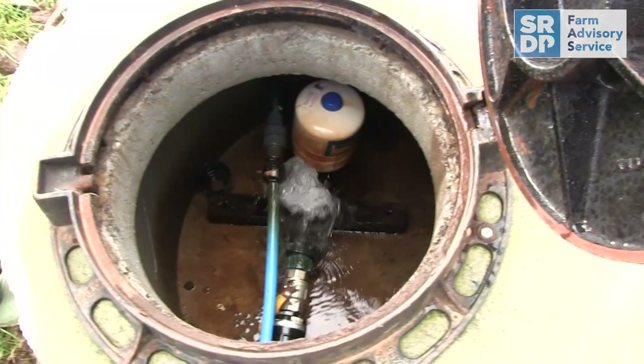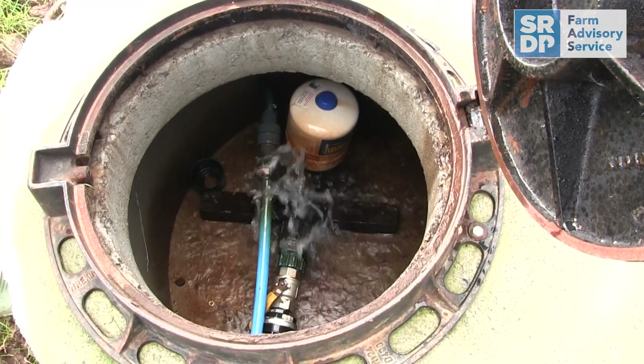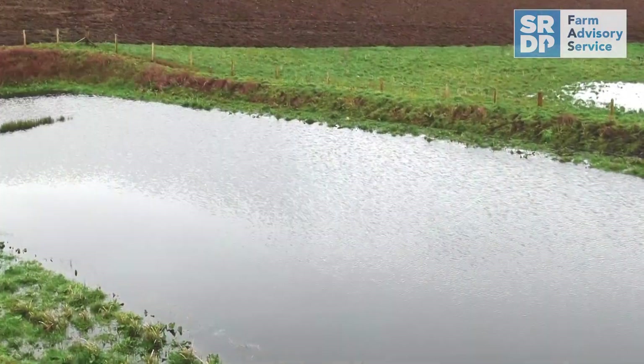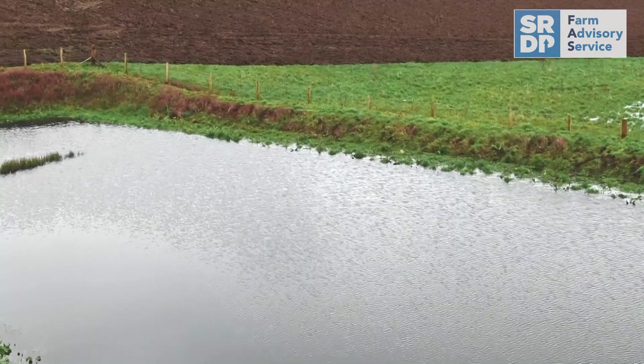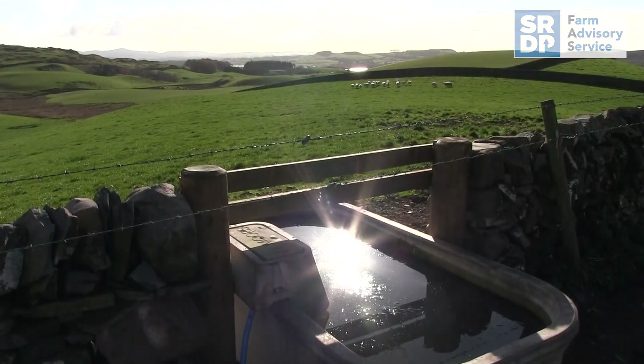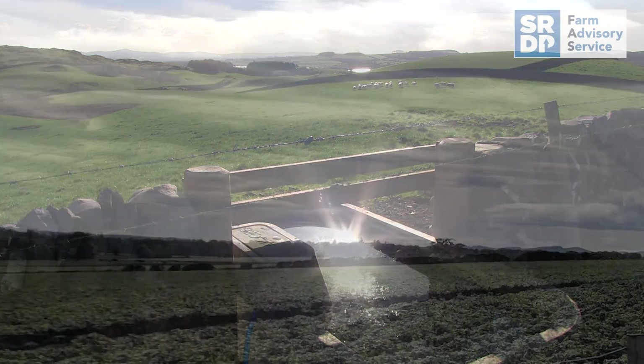The first thing you should do when trying to reduce your water use is to look for leaks on farms. It's a relatively simple thing to do that can have a big improvement on your water efficiency and help to save on your water bills. Things like leaking troughs or a leaking irrigation system can all add up to an unnecessary use of water.